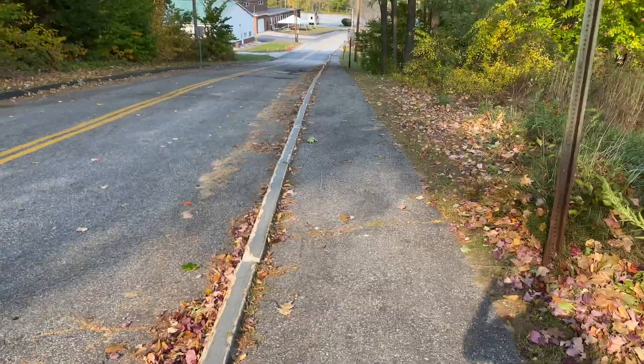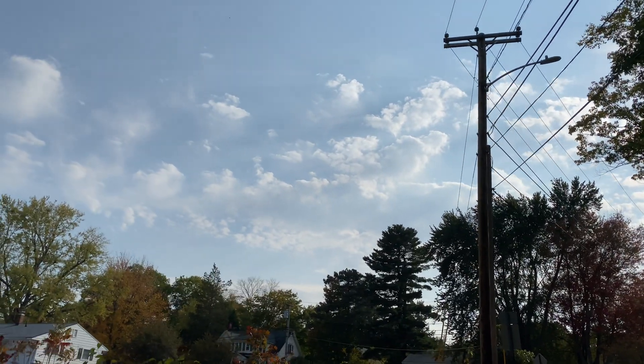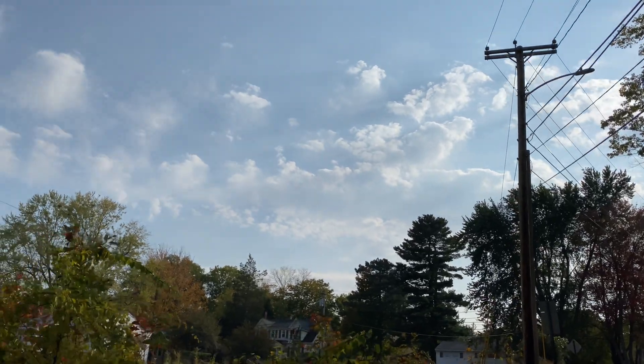Beautiful fall afternoon in Maine. I got some gorgeous color. It's about 74 degrees outside. Beautiful bright blue sky. Just can't complain at all. Yesterday was a different story — not that I'm complaining about yesterday. Yesterday was an amazing adventure.